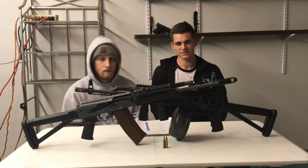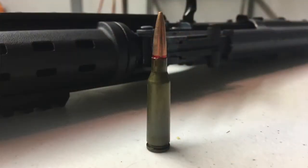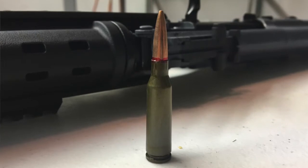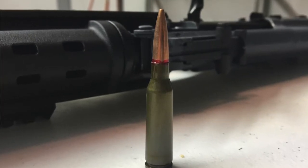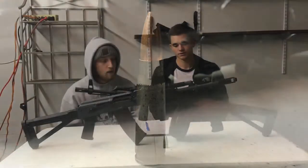The main difference: the AK-74 shoots the 5.45x39mm projectile, while the AK-47 shoots the 7.62x39, which everybody knows and loves — a time-proven round.